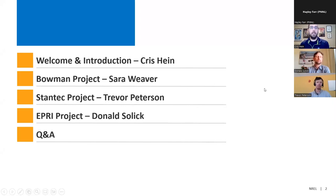Just a quick agenda for the webinar today. We'll have time for Q&A at the end, but also feel free to provide questions or comments in the chat.